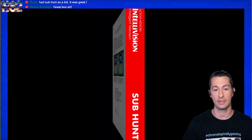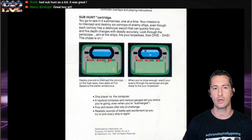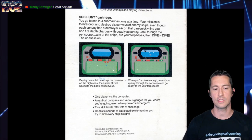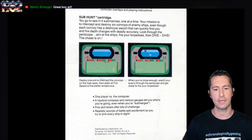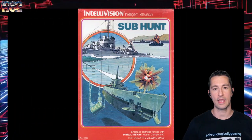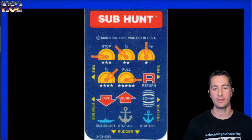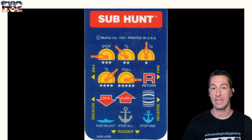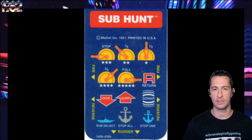For color TV viewing only. On the back: you go to sea in four submarines, one at a time. Your mission is to intercept and destroy six convoys of enemy ships, even though each convoy has a destroyer escort. You can quickly dive and fire depth charges with deadly accuracy. Features: one player versus the computer, nautical compass, various gauges, five skill levels, and realistic sounds of battle. There's our overlay — a very complicated title. If you didn't have the overlay or manual, it took a lot longer to figure this one out. Every single button is something you'll use to control the subs.